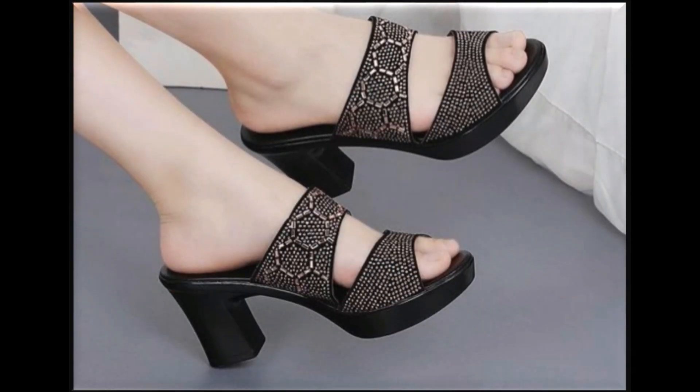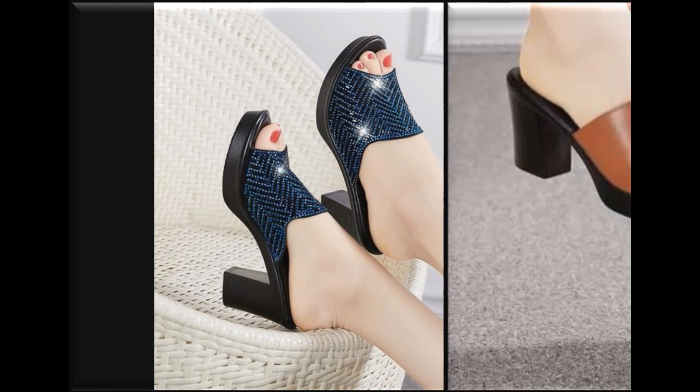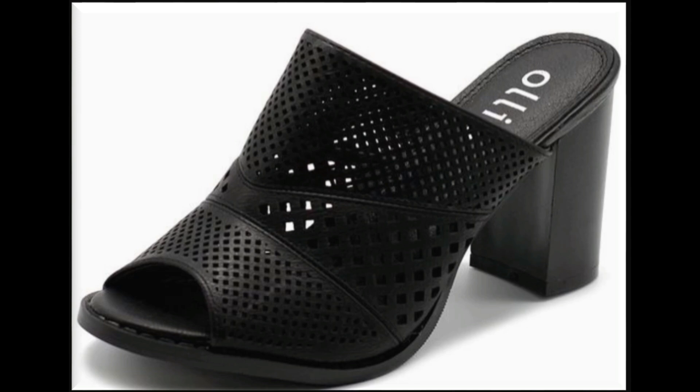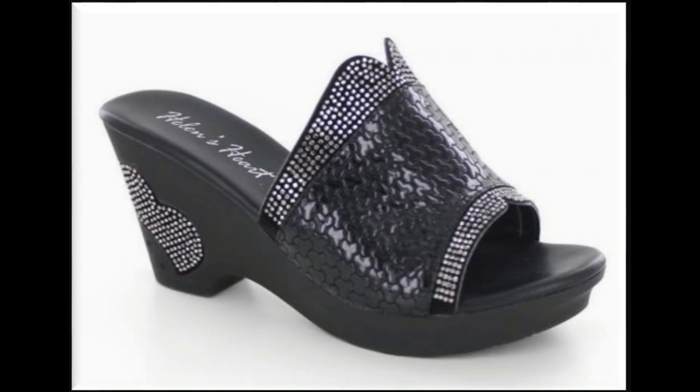Assalamualaikum viewers, welcome back to my channel SP NEO Friends. Today in this video you will find one of the stunning collections of slip-on sandals with different styles of heel and colors, and different types of beautiful styles — breathable style, fish mouth style, peep toe style — and beautiful designs.